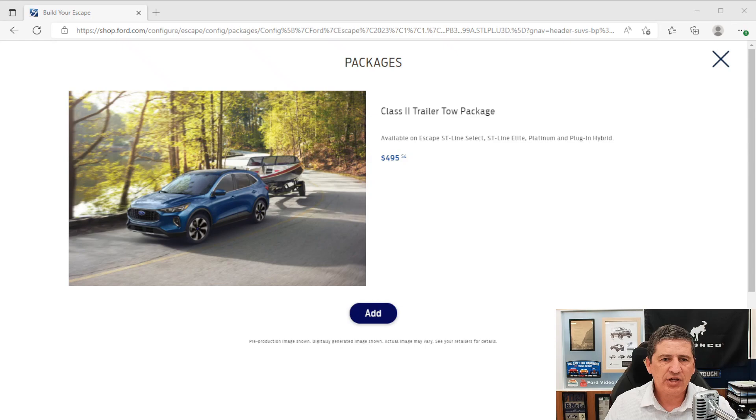Now let's talk about the trailer tow package. This is a Class II trailer tow package available on the ST-Line Select, ST-Line Elite, Platinum, and plug-in hybrid — because it requires all-wheel drive. It gives you the hitch and wiring to pull a trailer. So if you want to tow, you need this package, and it does require all-wheel drive on those trims.